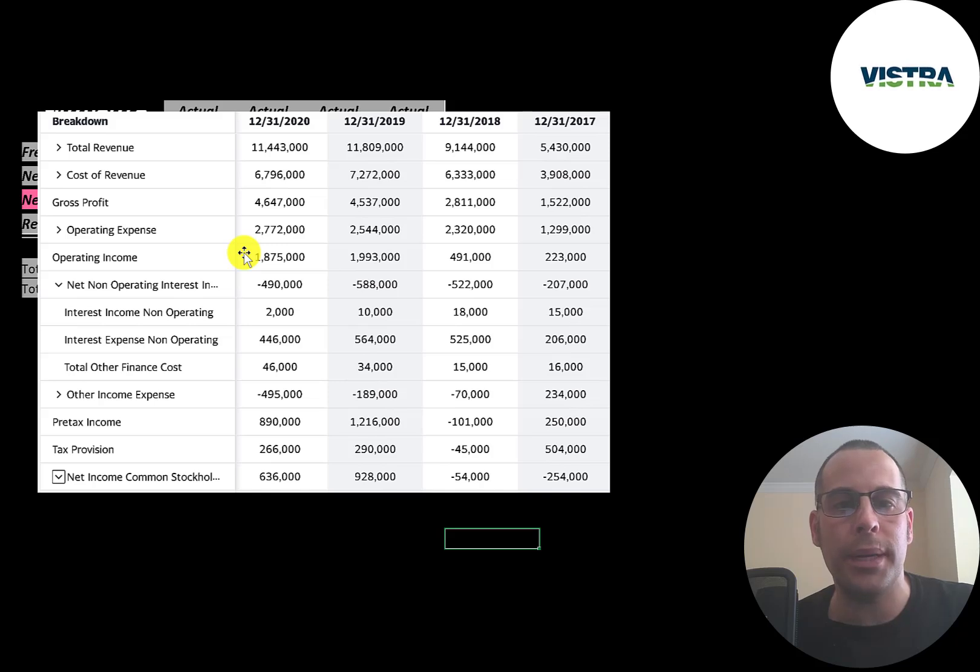Operating income was a little under 1.9 billion — it was about 2 billion in 2019. They paid 446 million of interest on their debt, which was lower than 2019 and 2018. Then you have other income and expenses, which are usually impairments or write-offs. The bottom line of the income statement is net income, which was positive in 2019 and 2020 and negative in 2017 and 2018.